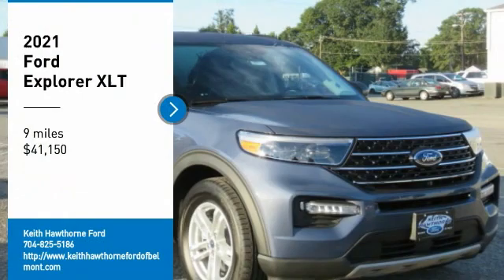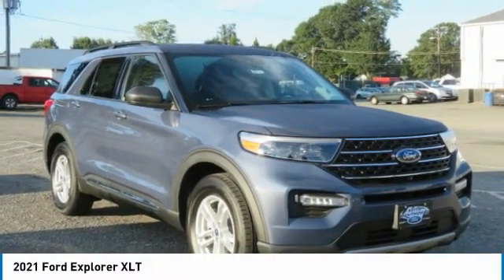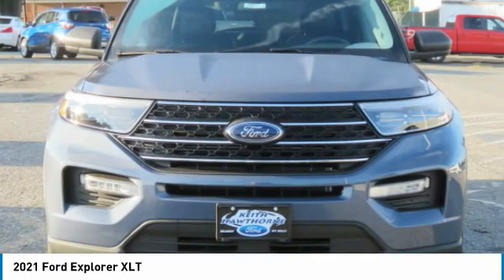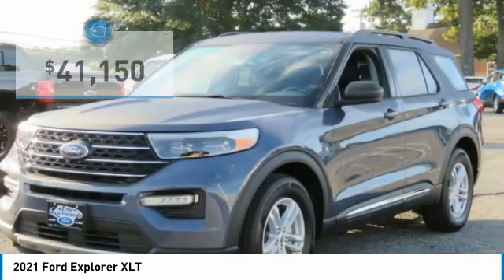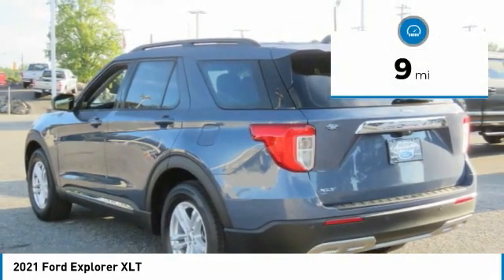Come test drive the 2021 Explorer. You've got a lot of capabilities to call on in a Ford Explorer. Don't underestimate your choices. And it is priced below $45,000. This vehicle has less than 100 miles.